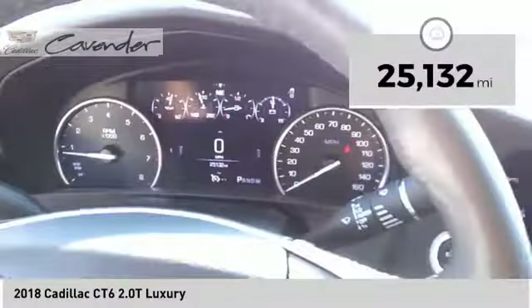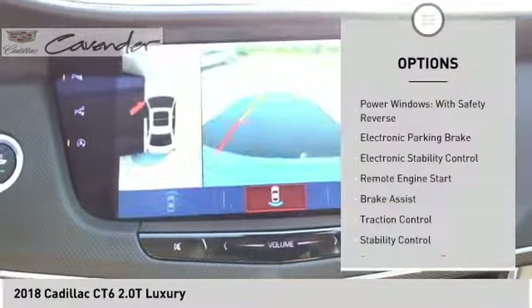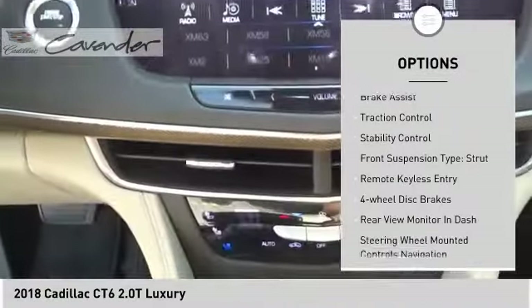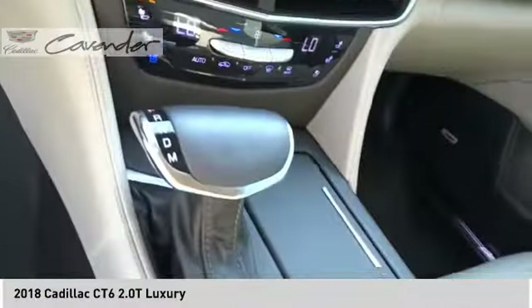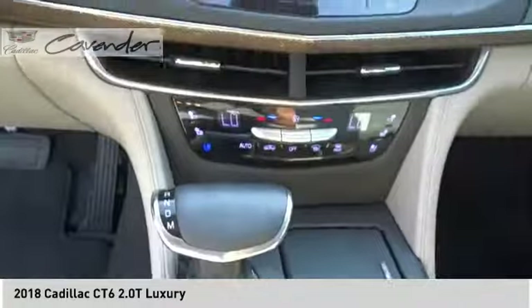This vehicle has less than 30,000 miles. Here are some of this vehicle's great options: power windows with safety reverse, electronic parking brake, electronic stability control, remote engine start, brake assist, traction control, stability control, front suspension type strut, remote keyless entry, and four-wheel disc brakes.